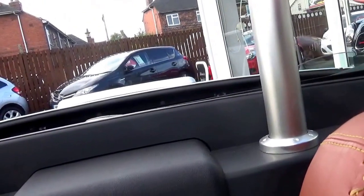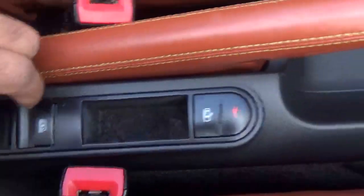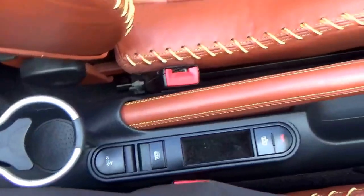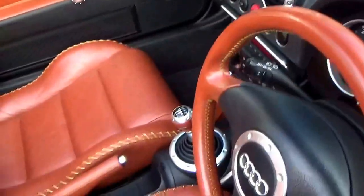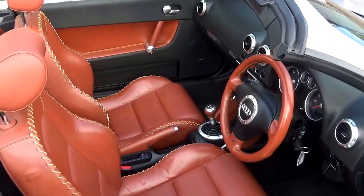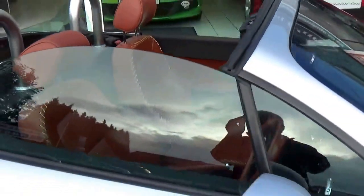We have electric wind deflector there coming up as well, all controlled by a little button on there. So easy. Cup holders there. Look at that — what a gorgeous looking car. Just look at the interior. As I say, what a great fun car.